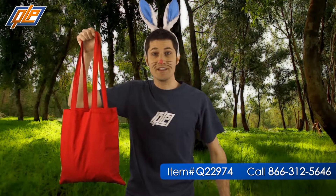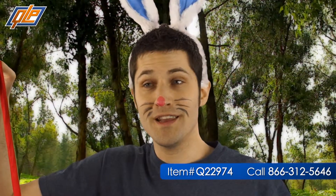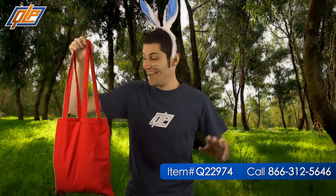Call Quality Logo Products today and get the 100% cotton tote bag. You can order as many as your paws can carry and you'll get them for the guaranteed lowest price.